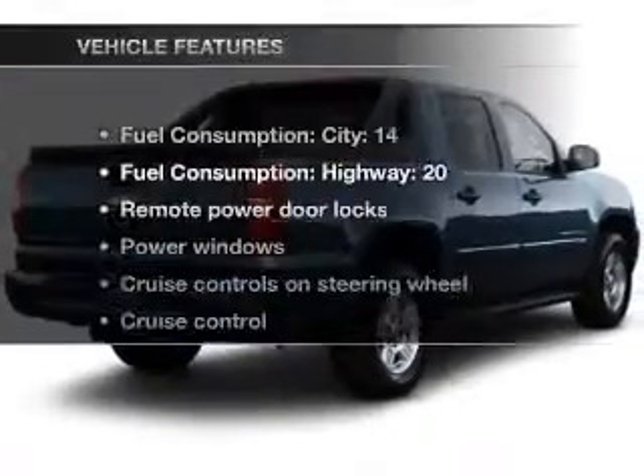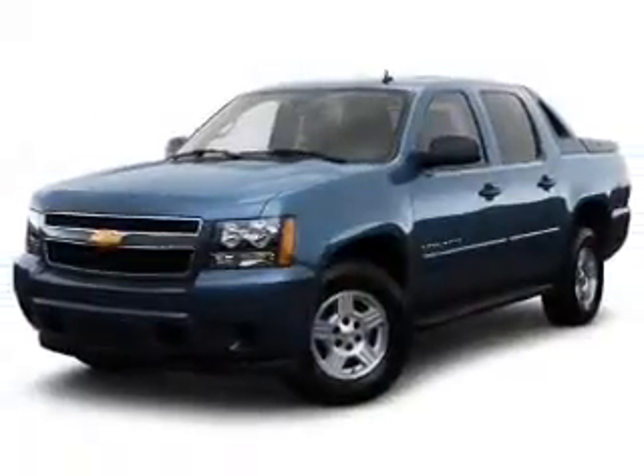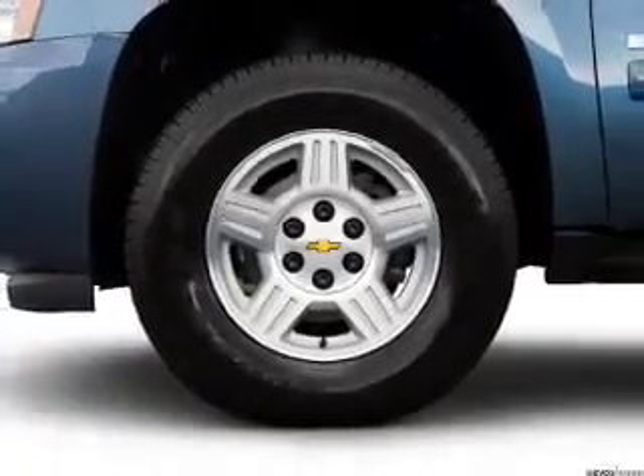The anti-lock braking system will keep you safe on the road. And with these notable features, you won't want to miss out on the opportunity to own this amazing ride: air conditioning, power door locks, power windows, power steering, cruise control, power mirrors, an alarm system, an AM-FM stereo with a CD player, and an adjustable tilt steering wheel.